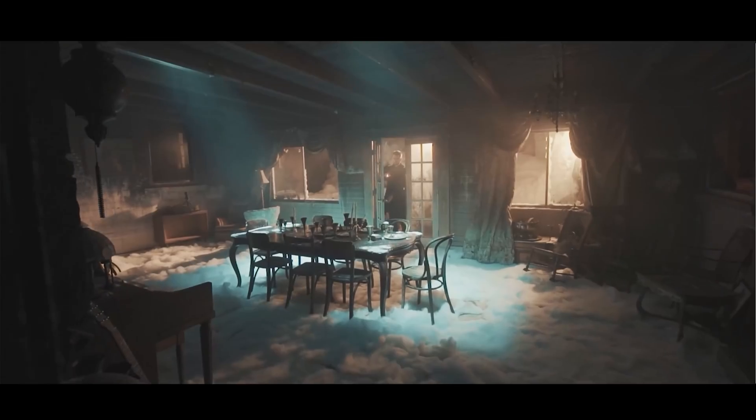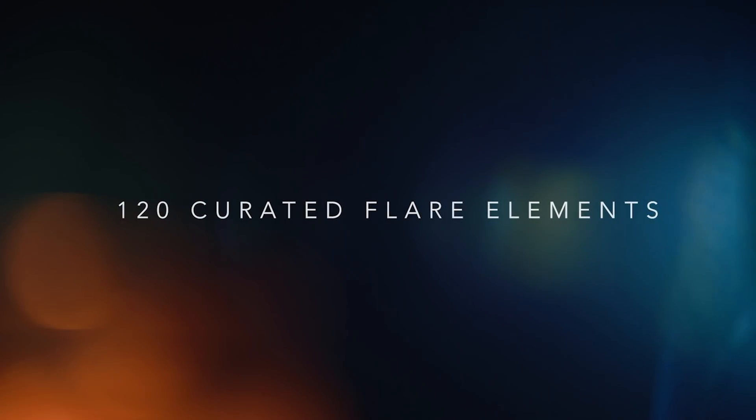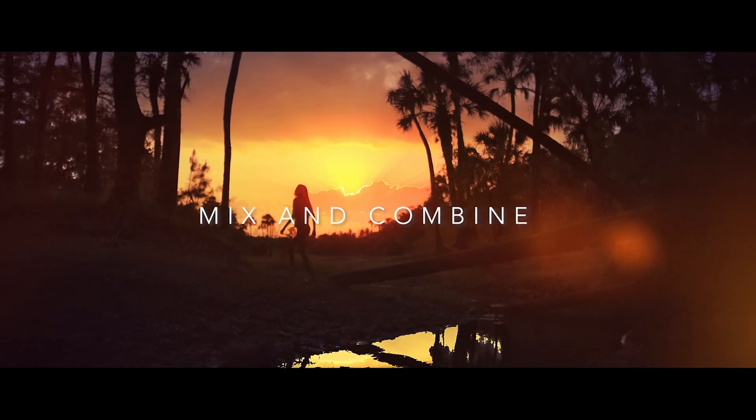I also have an announcement: I have a pack coming out of particles, dust elements, and things that can really heighten your video - coming out October 8th. The existing vintage light effects pack has been getting a lot of love, and I really appreciate the support from everyone buying it and using it in their projects. The new announcement will be a different pack, so stay tuned for more information.